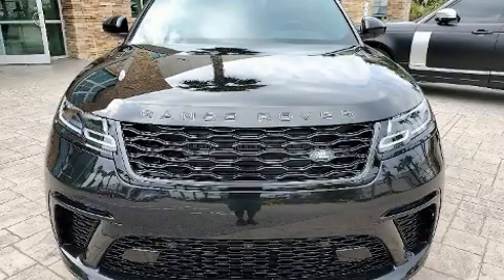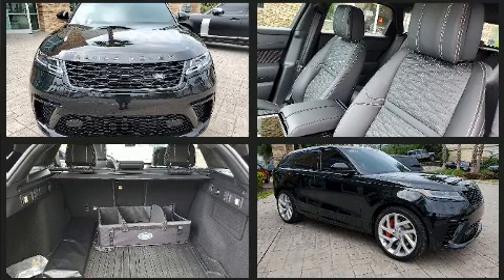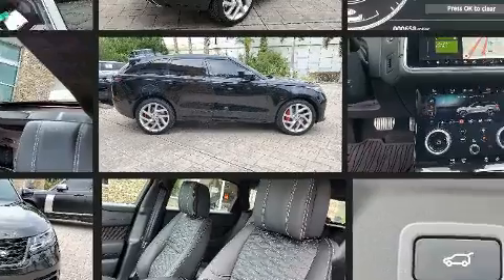Experience driving perfection in the 2020 Land Rover Range Rover Velar. With fewer than 1,000 miles on the odometer, this four-door sport utility vehicle prioritizes comfort, safety, and convenience.